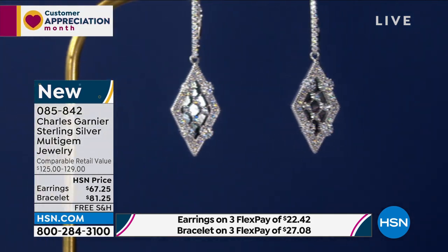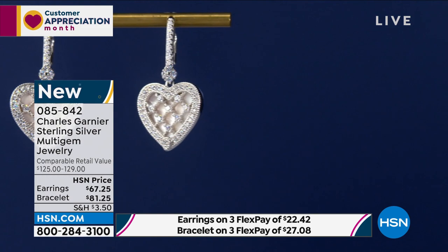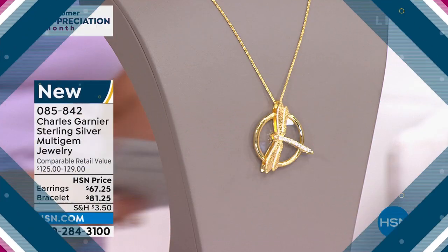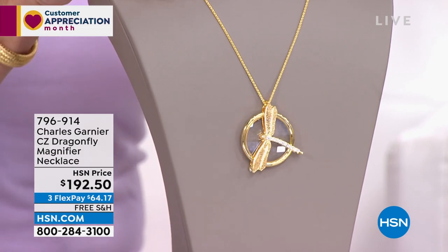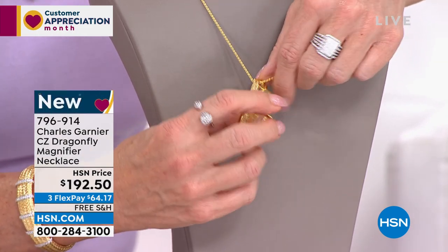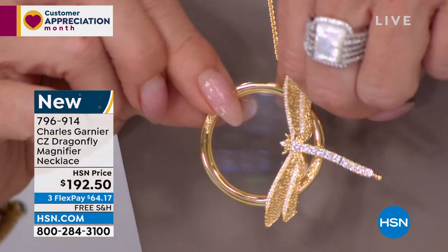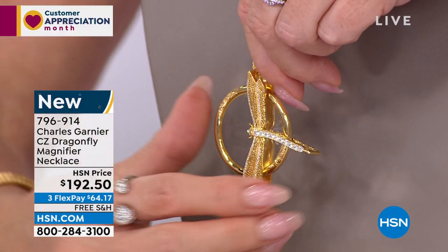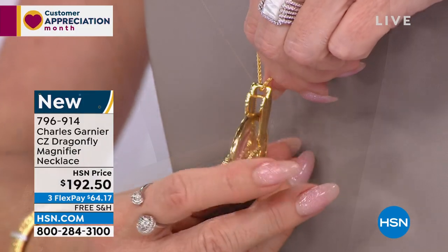Every single one of these pieces has so much history, beauty, and surprise to it. In this case here, you would find a one-of-a-kind treasure. This is not only a beautiful dragonfly necklace and pendant — it's also a magnifying glass, which is the coolest thing. One of our fabulous team members pulled this out and said, no way, you've got to be kidding — it is a five-time magnification that goes right into the design of the dragonfly and has a place that it rests. Extremely extremely limited.